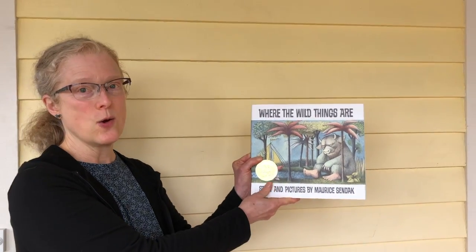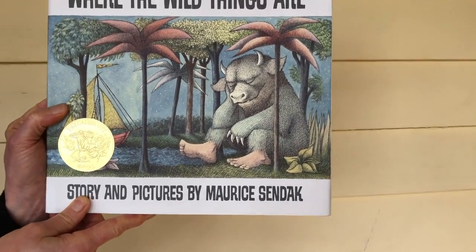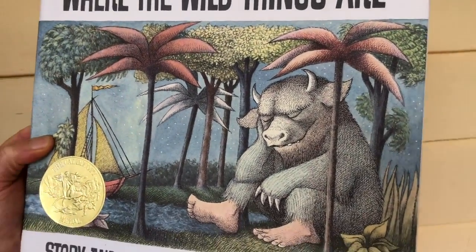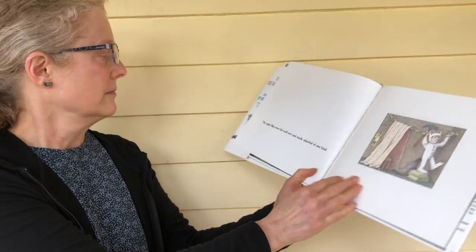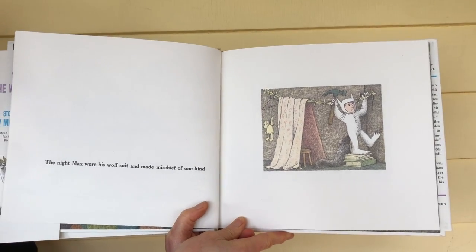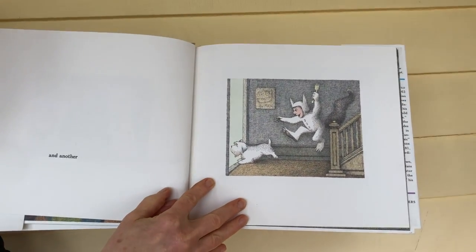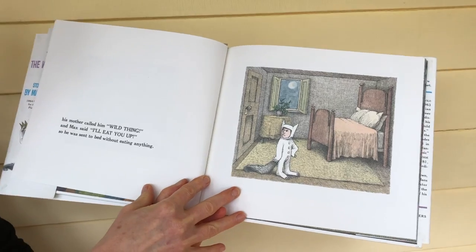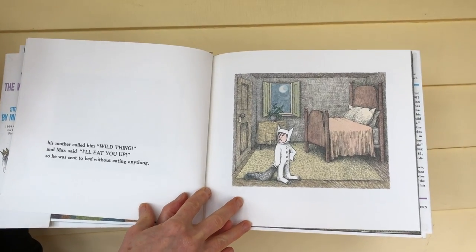The story is called Where the Wild Things Are, and it was written by Maurice Sendak, and he also painted all the pictures. Don't forget to look for those special trees I mentioned before. The night Max wore his wolf suit and made mischief of one kind and another. His mother called him Wild Thing, and Max said, 'I'll eat you up.' So he was sent to bed without eating anything.